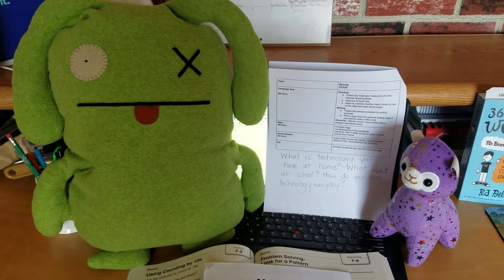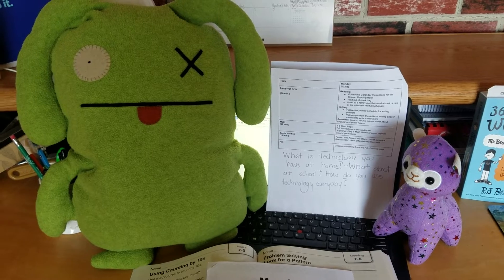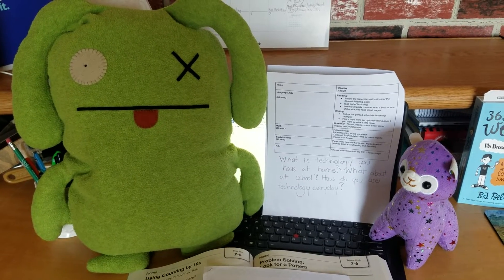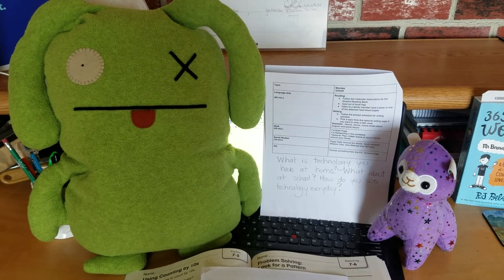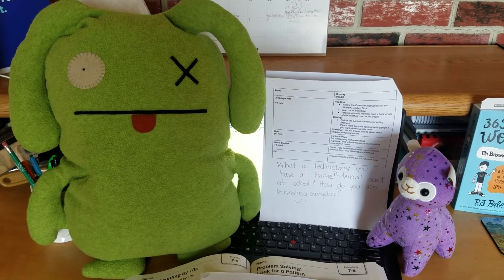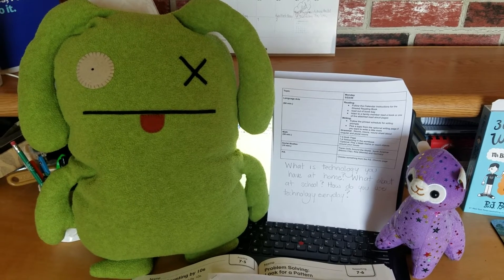For writing, you're going to follow the prompt: what is technology you have at home, what about at school, and how do you use technology every day. If you look at the writing page, I have some sentence frames there for you to use. If you have your own, you may use those as well. If you want to write a little bit more, then you can look at the optional writing page and add something else.